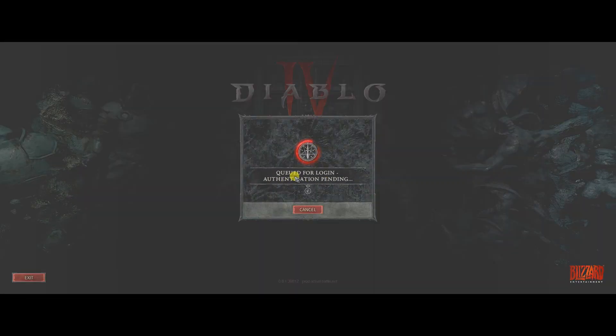Hello guys, welcome to my channel. Today, I will show you how to fix queued for login on Diablo 4.